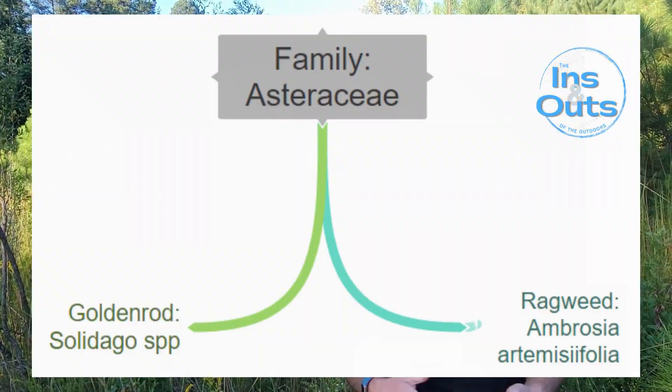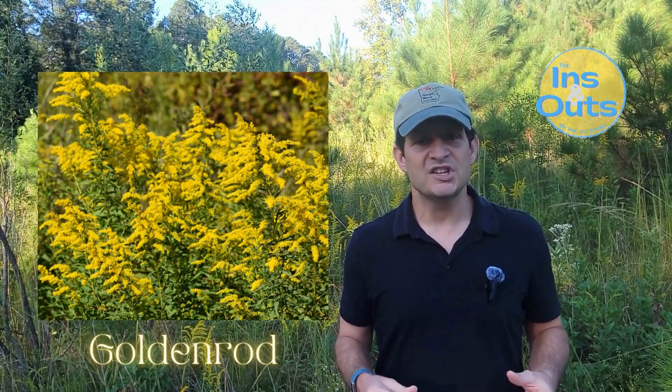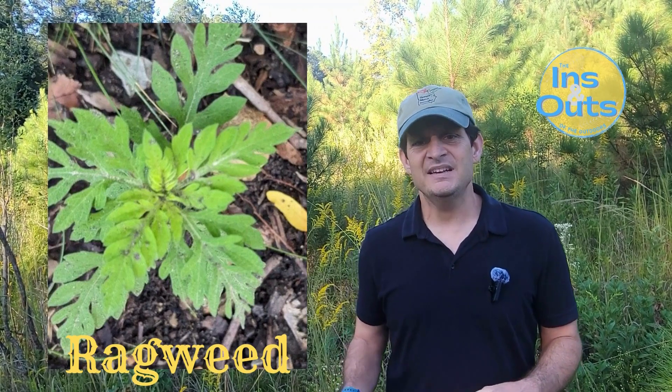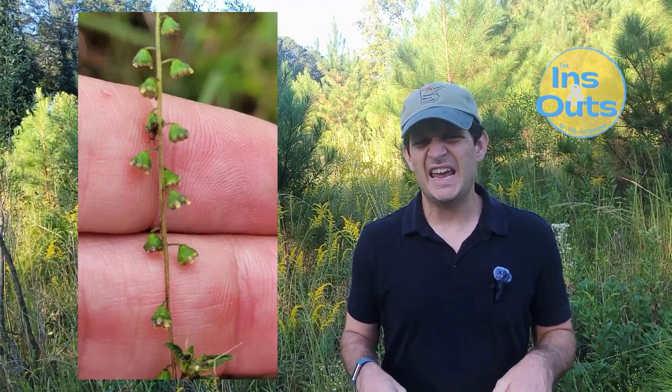So very quickly: both belong to the composite flower family, Asteraceae, but goldenrod is a perennial with bright yellow flowers and dense clusters, while ragweed is an annual with lobed leaves. The flowers are inconspicuous and hanging in loose spikes.